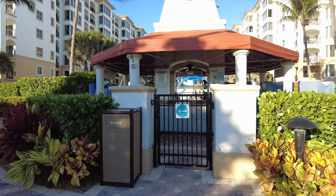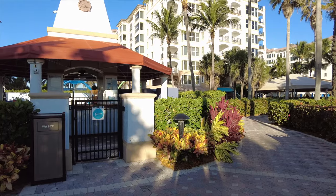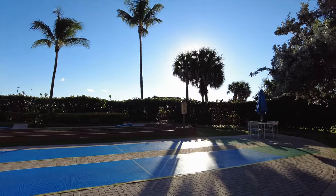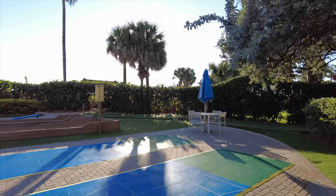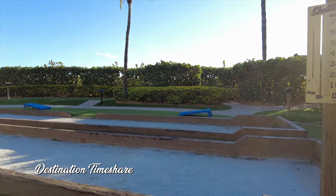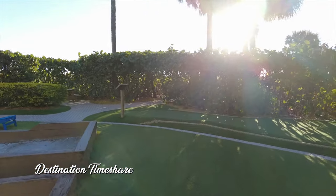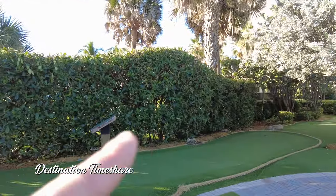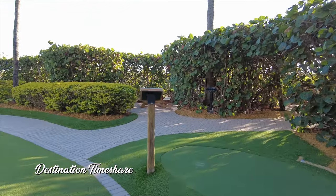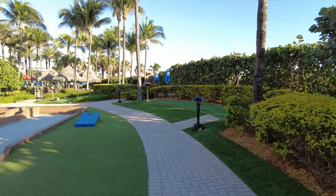Here we have the Turtle's Nest — this is actually where you come and exchange pool towels. You can get golf balls and putters for the mini putt that they have here. And over here is where you'll find shuffleboard — they have a couple of shuffleboard mats. I guess this area might also be for bocce ball; I'm not exactly sure. But over here they also have mini putt — a number of holes that kind of go all the way around. This was built a few years ago. A nice bench swing up here through this really cool path through the sea grapes.